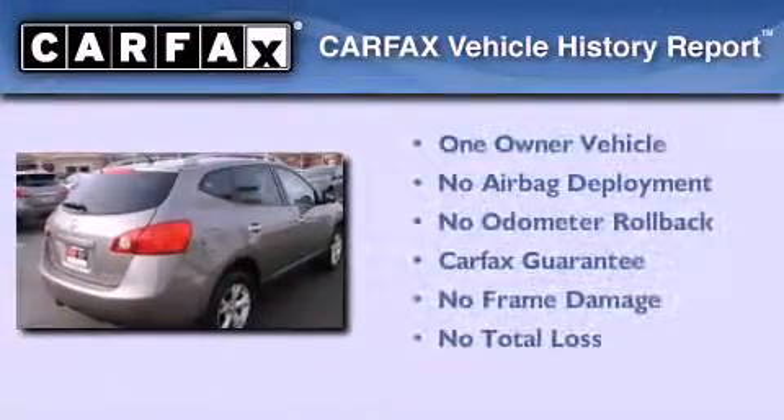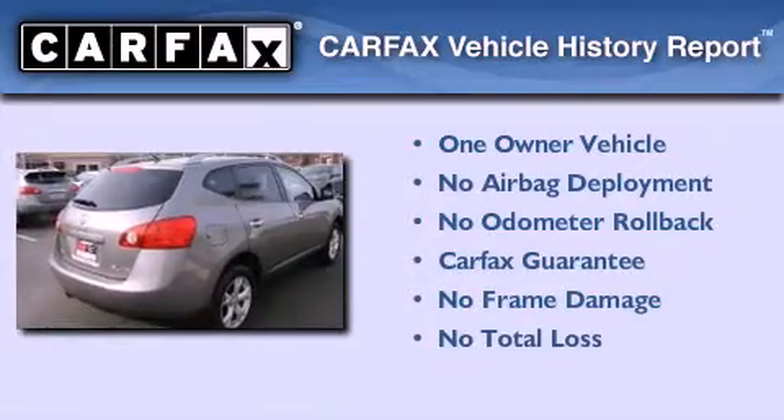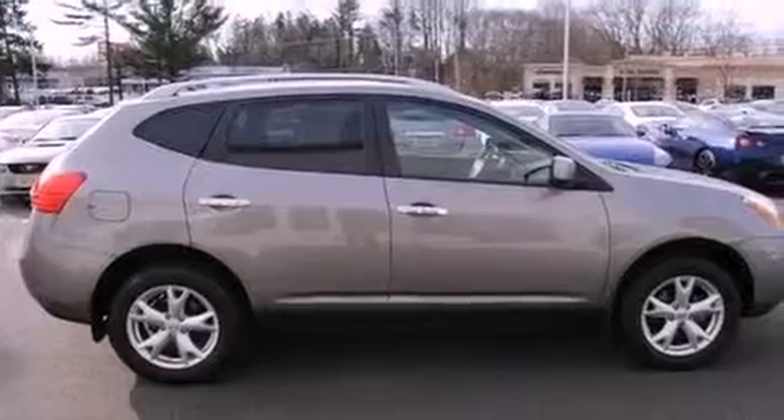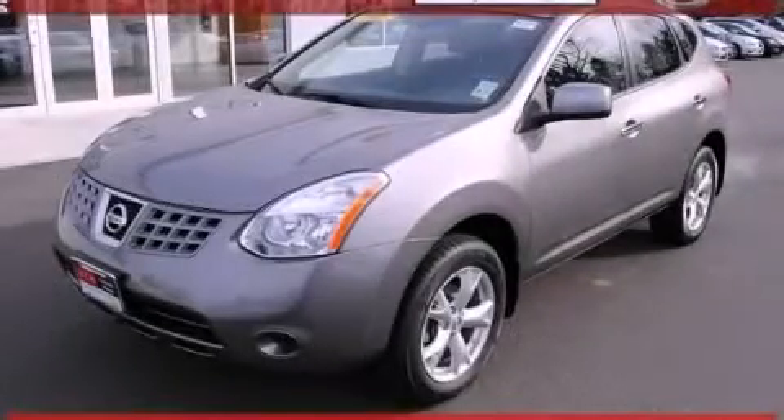This Nissan has had only one owner, and it qualifies for the Carfax buy-back guarantee. This vehicle won't last long at this price — call and arrange a test drive now.